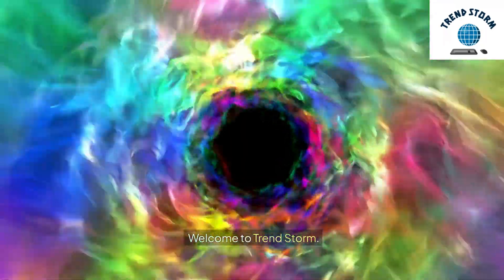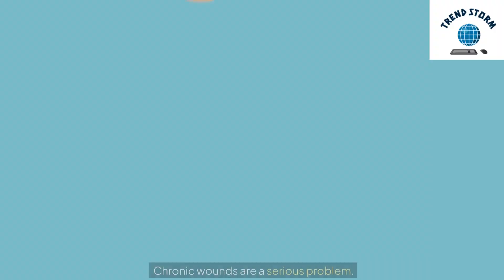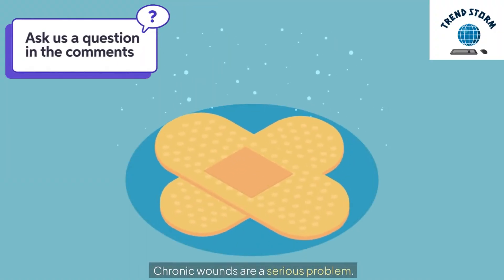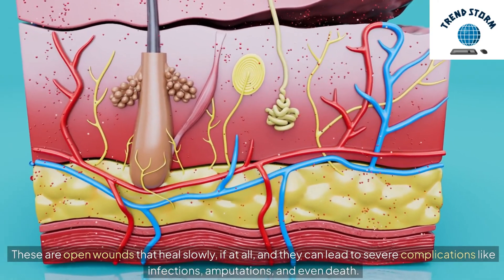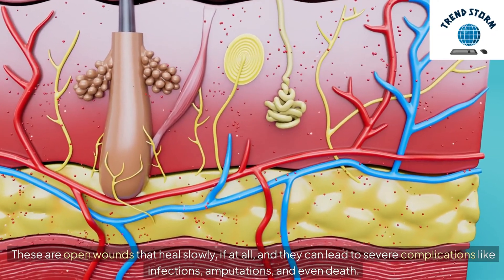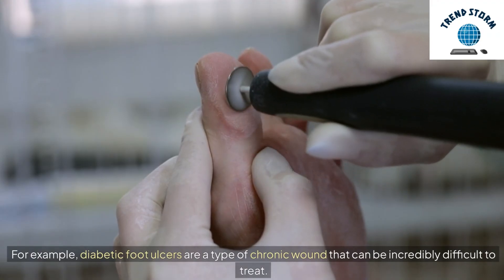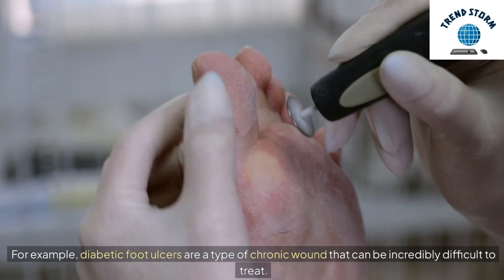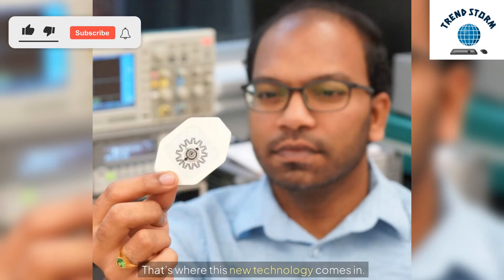Welcome to TrendStorm! Chapter 1: The Challenge of Chronic Wounds. Chronic wounds are a serious problem. These are open wounds that heal slowly, if at all, and they can lead to severe complications like infections, amputations, and even death. For example, diabetic foot ulcers are a type of chronic wound that can be incredibly difficult to treat. Traditional treatment options are not only expensive but often require multiple visits to a clinic, making the healing process both time-consuming and costly. That's where this new technology comes in.